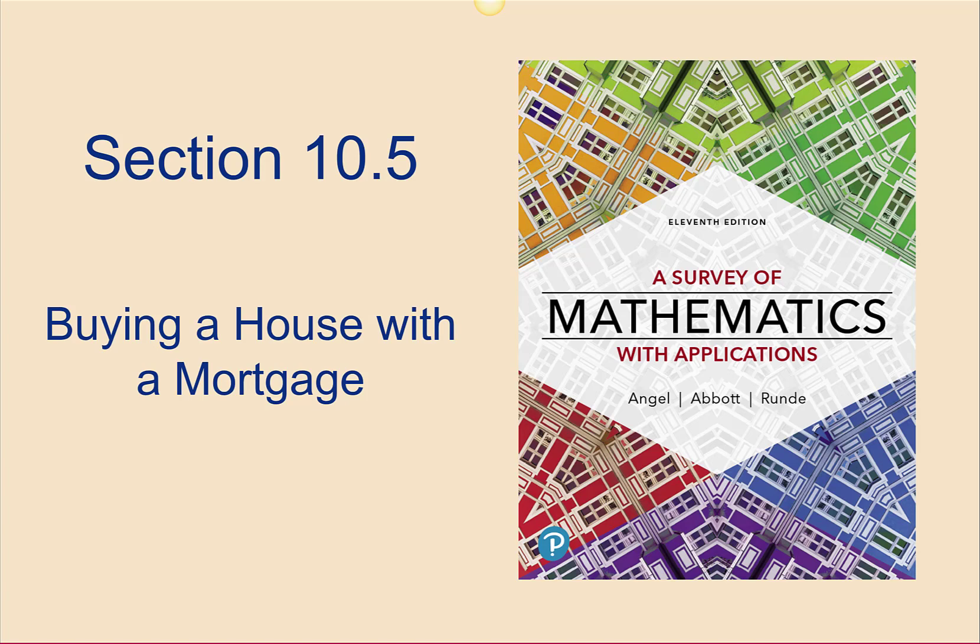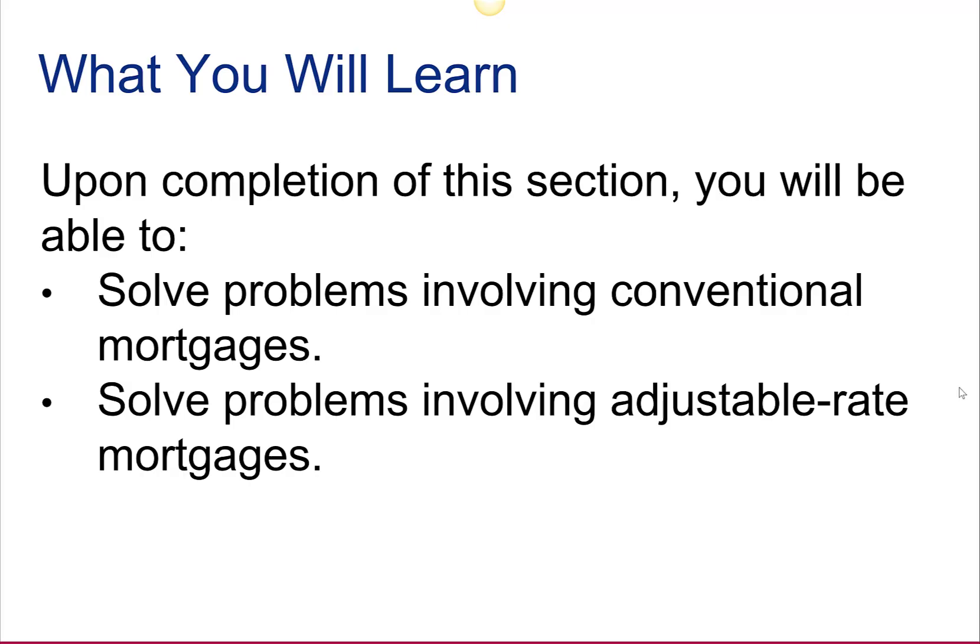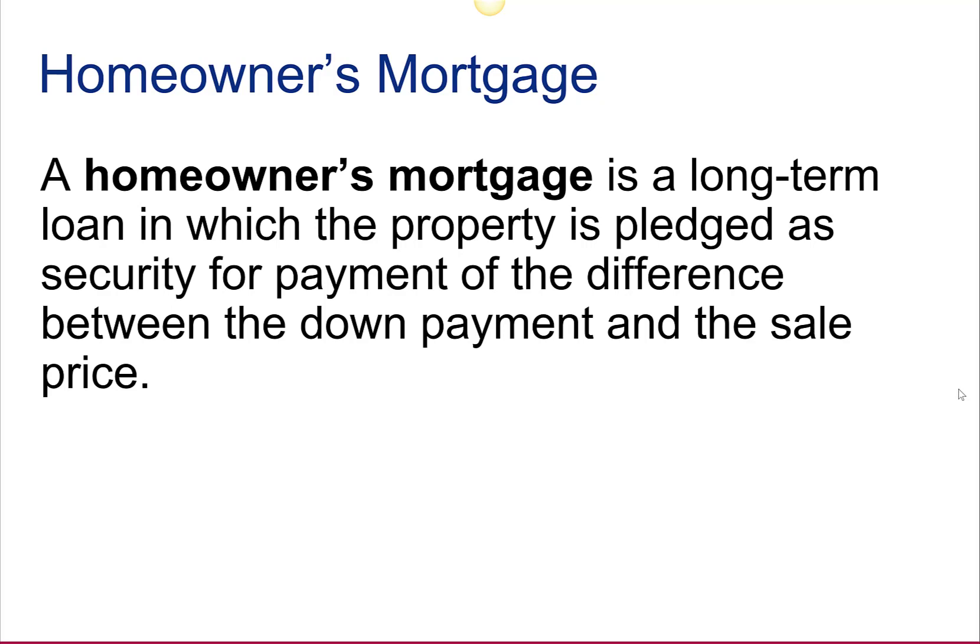Section 10.5: Buying a House with a Mortgage. A homeowner's mortgage is a long-term loan in which the property is pledged as security for payment of the difference between the down payment and the sale price.